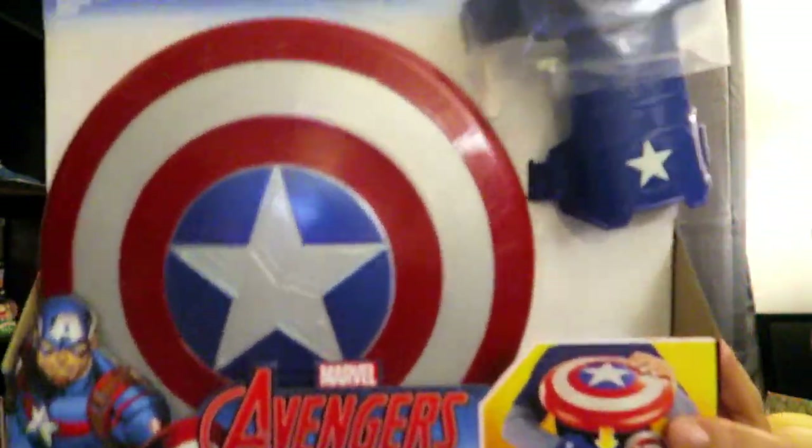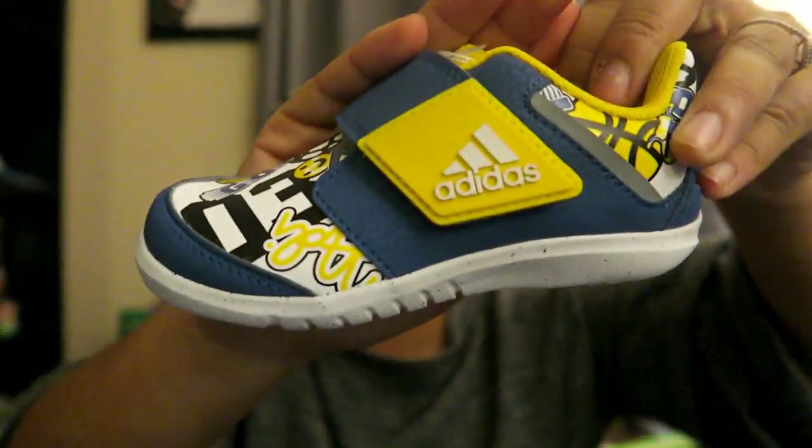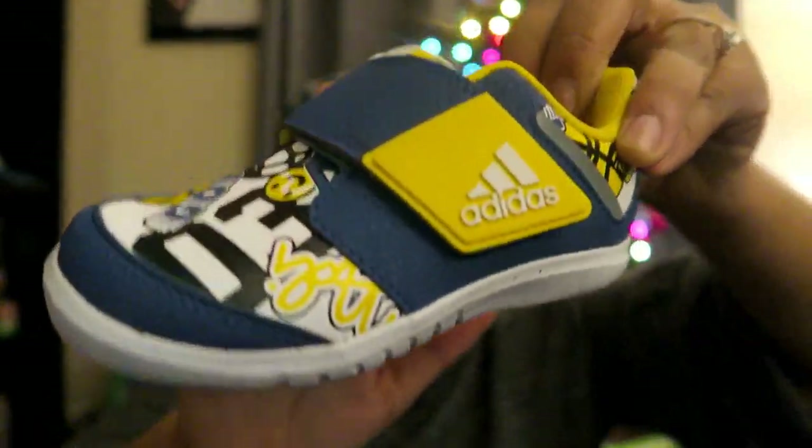Next thing Alex wanted to get him is Captain America's magnetic shield and gauntlet. Alex says he actually requested a shield! Then Micah also got the Adidas shoes — they're so cute, they're pretty much pacer colors.